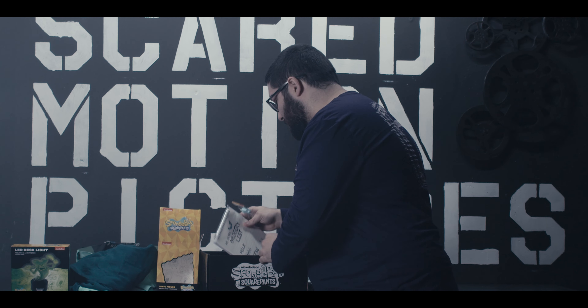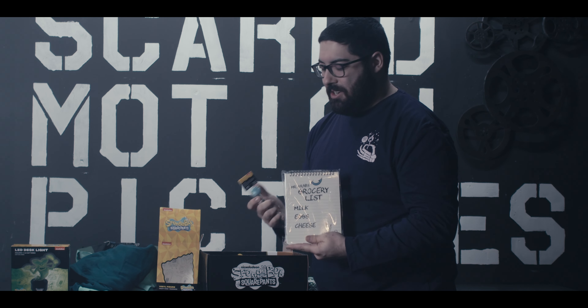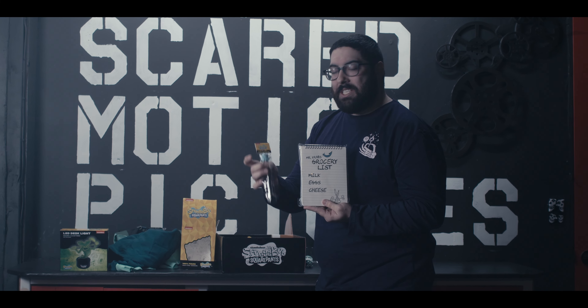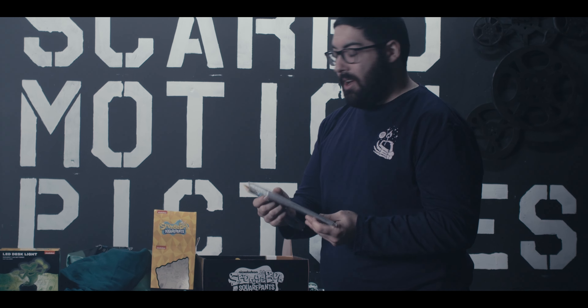Our last item is a notepad with the front designed as the fake grocery list that Mr. Krabs uses to spook SpongeBob into giving up his soda drinking hat — the number one hat. Not only do we get the entire notebook with Mr. Krabs drawings on the front, but we also get a pen with a ghoulish-looking SpongeBob on top with a spring so he can move around while you're writing.